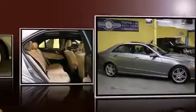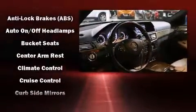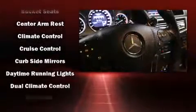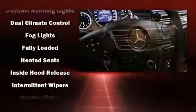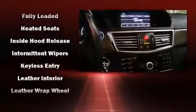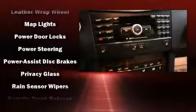A wealth of standard features means that you no longer have to sacrifice. Like fully automatic headlights, leather upholstery, power trunk closing assist, a tachometer, heated seats, heated steering wheel, rain-sensing wipers, and the power moonroof opens up the cabin to the natural environment.